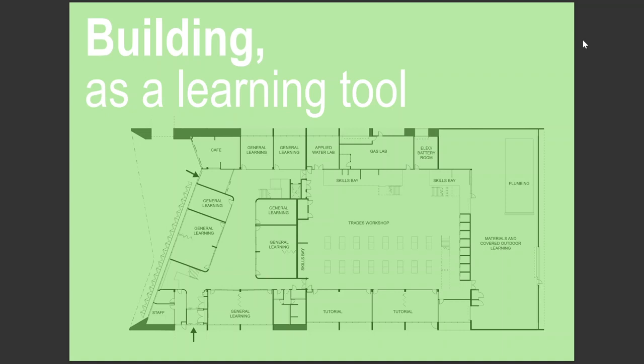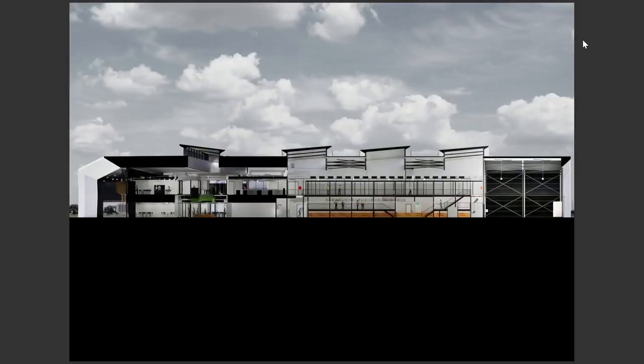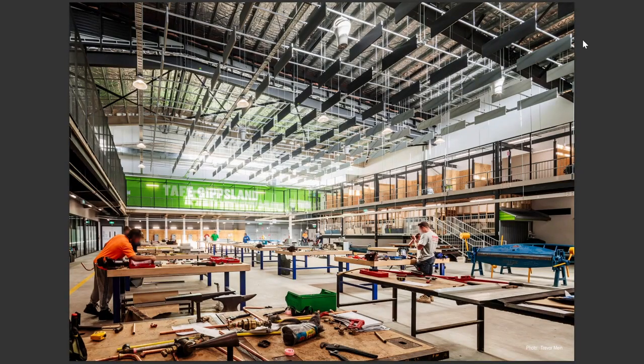The plan here shows the trades and general classrooms revolving around the trades workshop, which is the heart of the building. This is also apparent in this section — starting at the front you've got those general purpose classrooms, and then in the centre the workshop. You can also see how we've tried to create some verticality with visual connections. The workshop stands as the internal centrepiece of the project, and you are visually connected back to the rest of the building — trying to break down the silo-based approach to trade training.